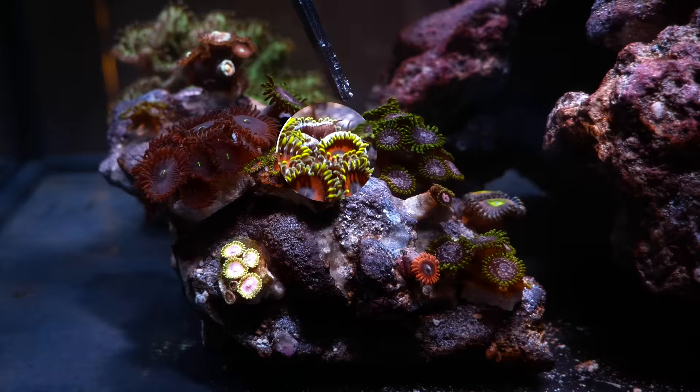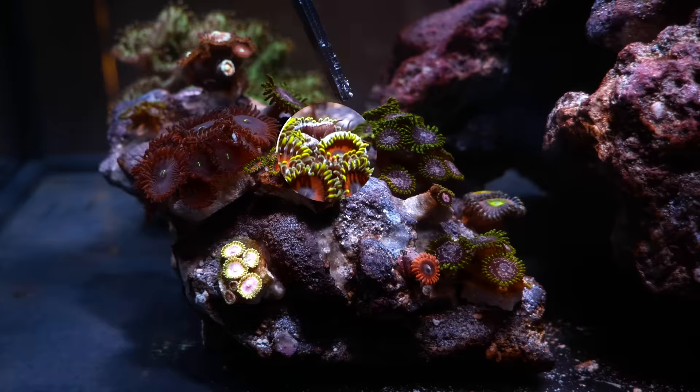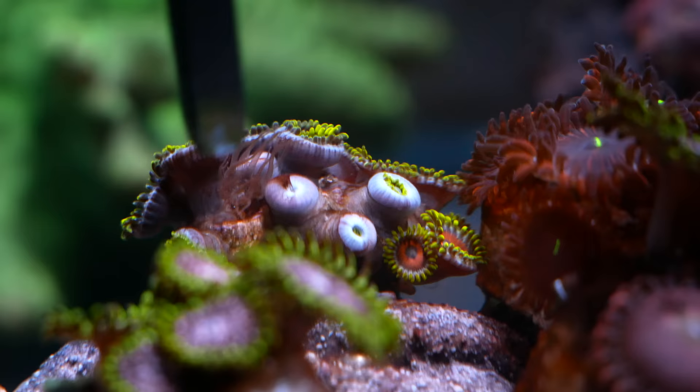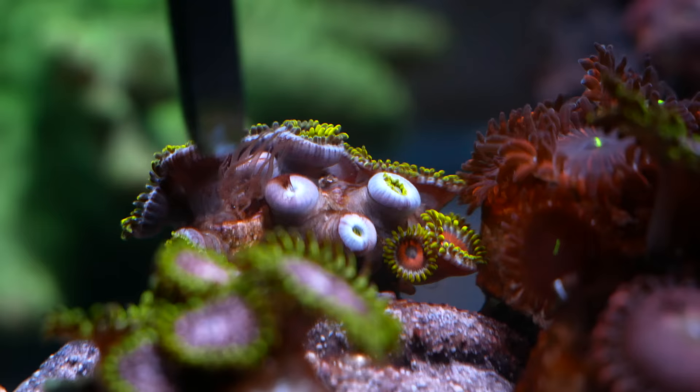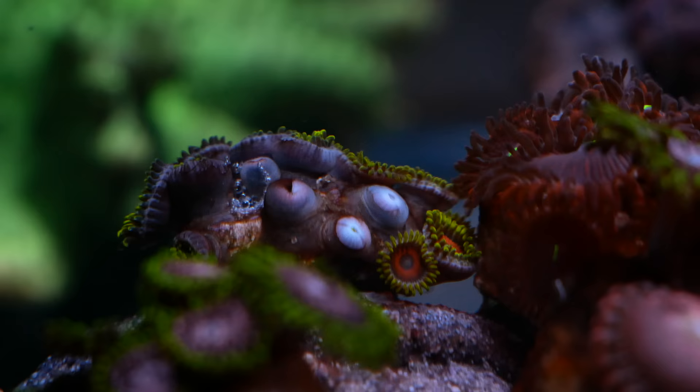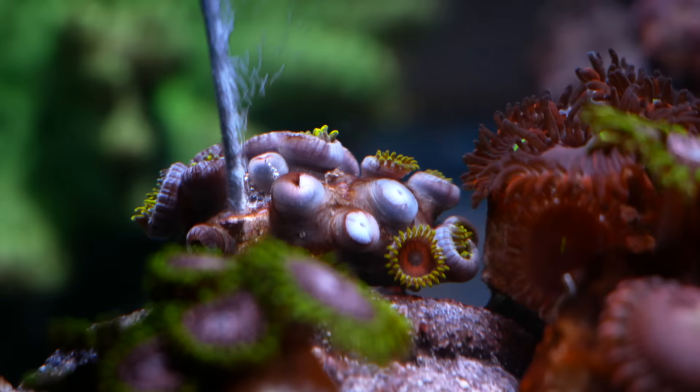I can see it there — there's one right here next to this Zoa. Let me zoom in real quick so you can see it. I'm going to try to kill it without destroying the other Zoas, so this might be tricky. I might end up destroying a polyp or two but I think it's going to be okay at the end of the day.